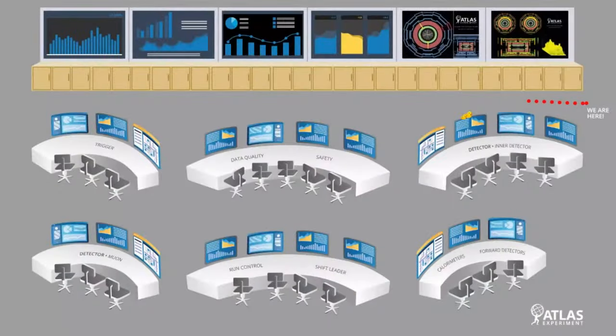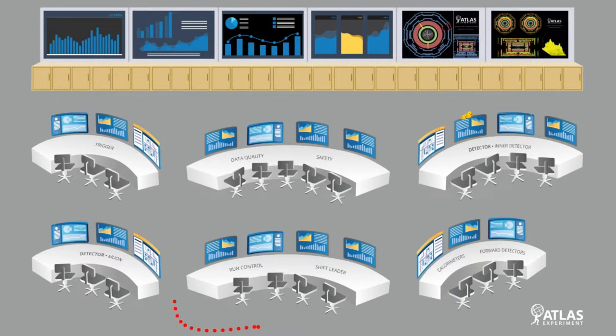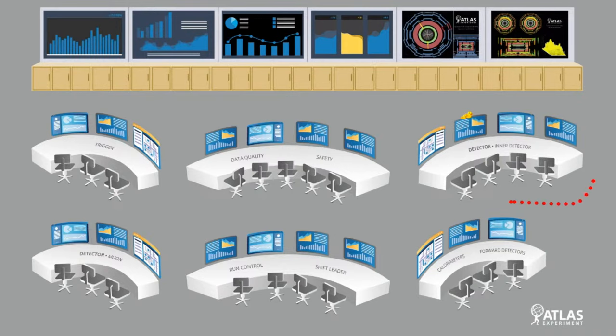Our tour will start from right here. You should be able to see a map of the control room. Starting from where we stand, first we will visit a station of shift leader and run control where we will meet our run coordinator. Our second stop will be the trigger desk where we will meet our trigger and level 1 calorimeter experts. Then we proceed through the front of the room and arrive at the inner detector desk. So let's start our tour now.